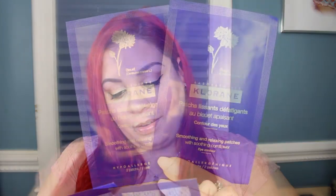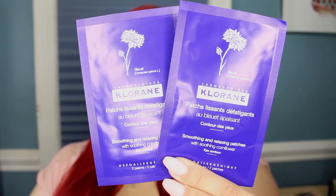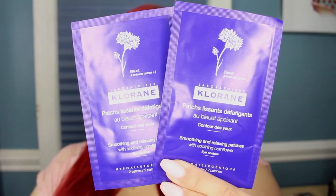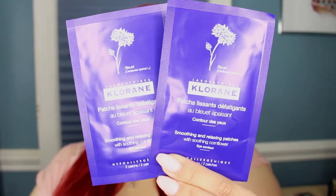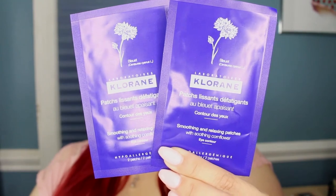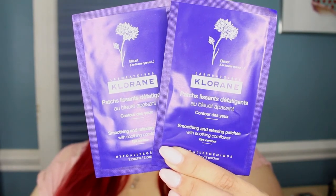The next items are from Laboratoires Chlorine — they are Smoothing and Relaxing Patches for under the eyes, with soothing corn flour. These are pads you wear underneath the eye and they're supposed to give you hydration and that luxe feel. I cannot wait to try these. They say they're hypoallergenic and the first ingredients are water and glycerin, so that's good.